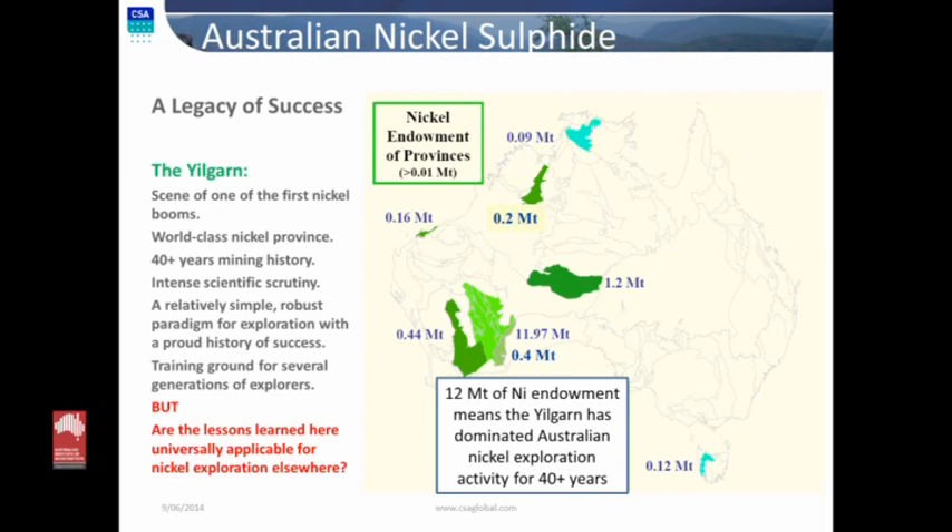Nickel sulfides in Australia — the Yilgarn is the seed and cradle of the first nickel boom. It is a world-class nickel province. Between the two various terrains, we have well over 12 million tonnes of contained nickel metal in sulfide — world-class by any means. It has been the subject of intensive scientific scrutiny, trying to develop exploration strategies for finding more. That has led to a relatively simple, robust paradigm that has a really strong and proud history of success. This area has also been the training ground for several generations of explorers here in WA.